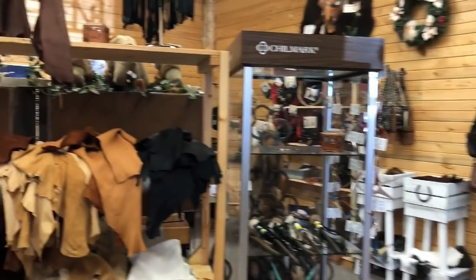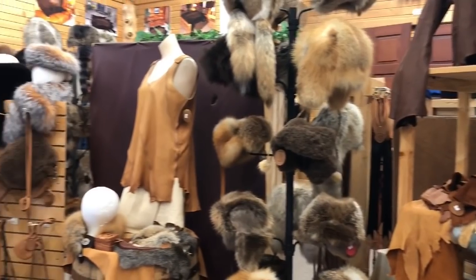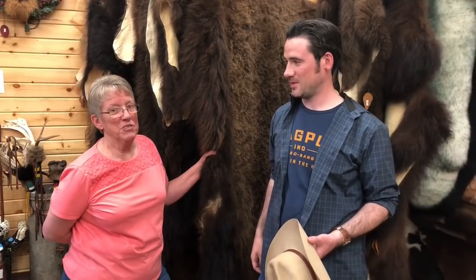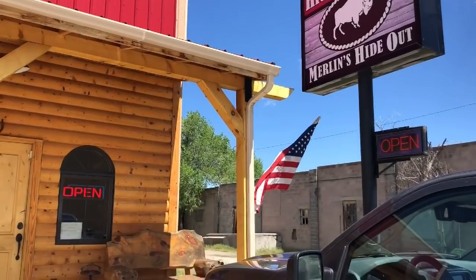They've made coats for The Hateful Eight — eight coats for Kurt Russell for that Quentin Tarantino movie. And a couple years ago Arnold Schwarzenegger stopped by and got a custom-made coat. Drop by Merlin's Hideout if you're ever in Thermopolis for any of your buffalo or other wild animal needs.